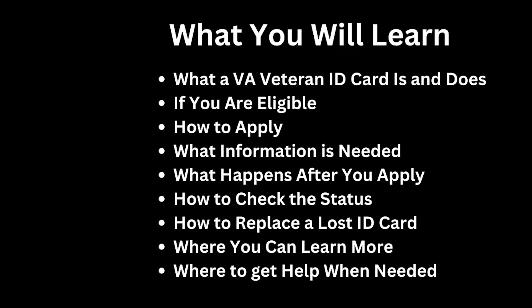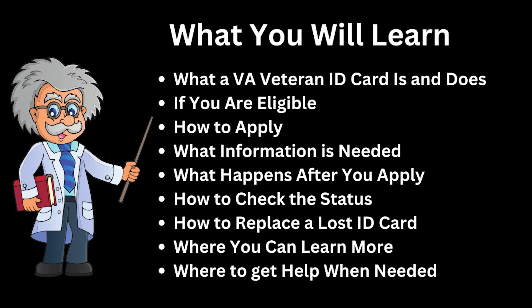In this video you're going to learn what a VA Veteran ID card is and what it does, whether you're eligible, and how to apply. You'll learn what information is needed and what happens after you apply, how to check the status of a previously submitted application, how to replace a lost ID card, and where to go to learn more and who to call when help is needed.